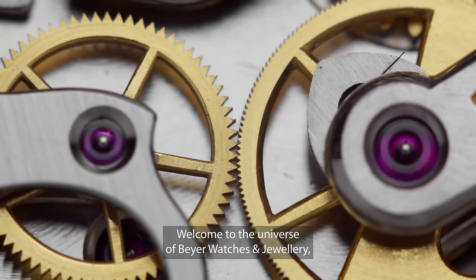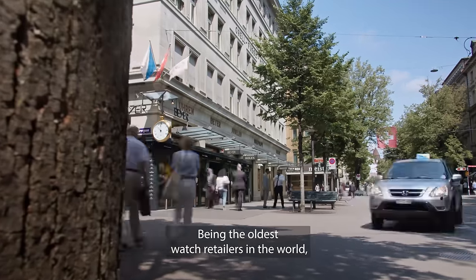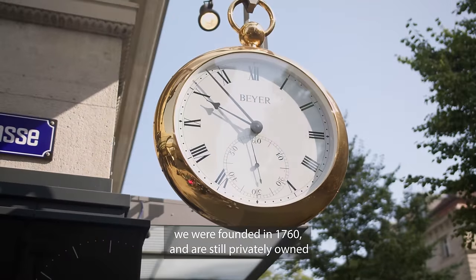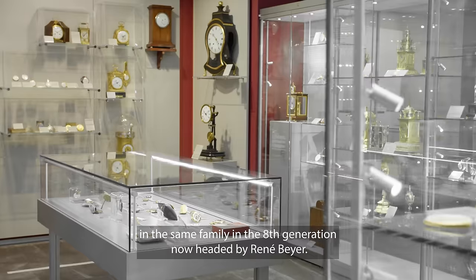Welcome to the universe of Bayer watches and jewellery, where the past meets the future. Being the oldest watch retailers in the world, we were founded in 1760 and are still privately owned in the same family in the eighth generation, now headed by René Bayer.